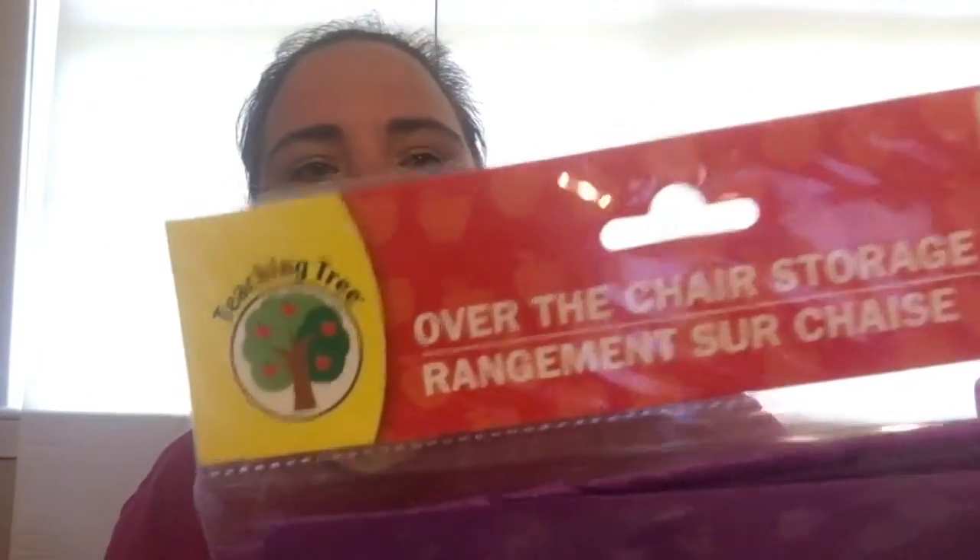It has 46 pages but most of them have a recipe and then a picture on the next page, so about 20-ish recipes. I'm excited to use those because I don't like to cook, so 30 minutes or less — great!